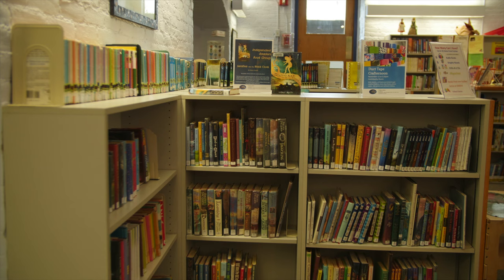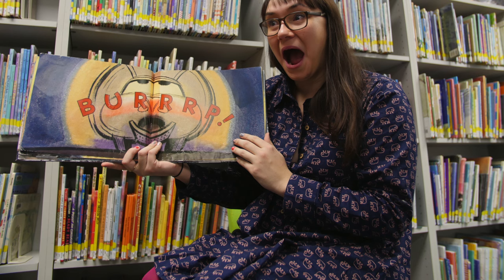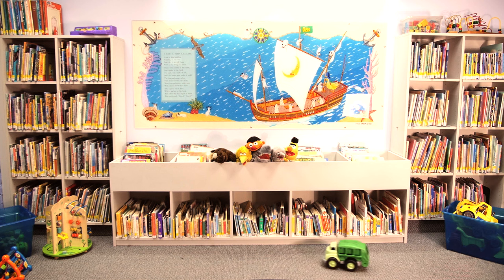The area in front of the circulation desk is where you will find chapter books and special book displays for holidays, book groups, and special events. The picture book room is fun for visitors of all ages. Toys and comfortable seating make it a favorite place to read and play.